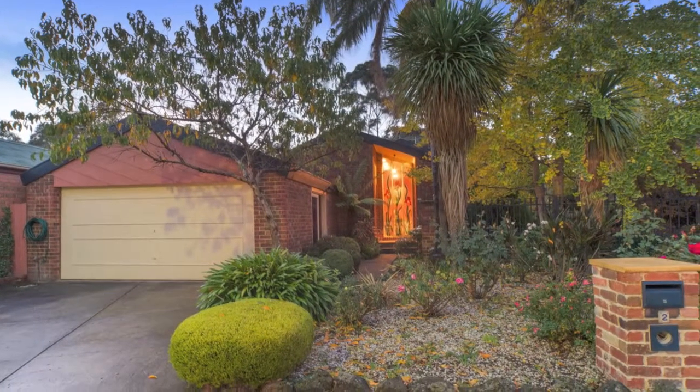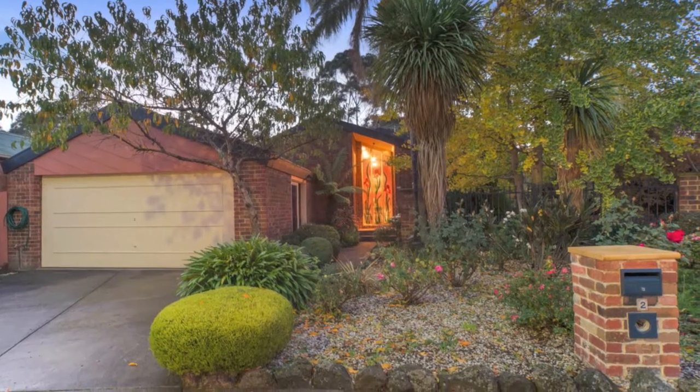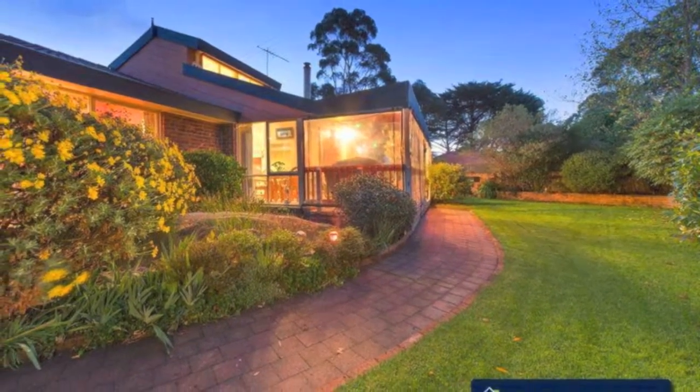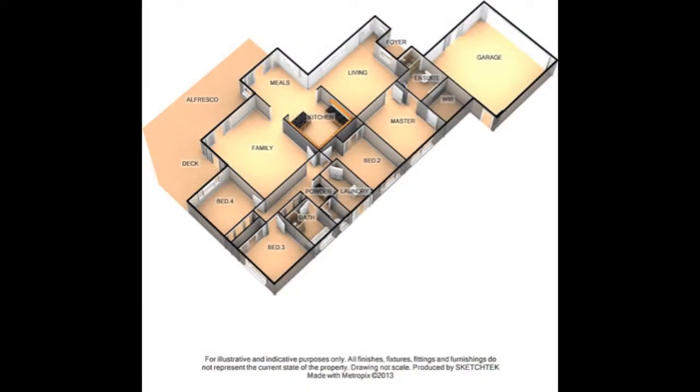Positioned in a quiet court location, you can sit back and soak in the winter sun in this beautiful family home, ideal for entertaining all year round and featuring four bedrooms, the master with walk-in robe and ensuite.